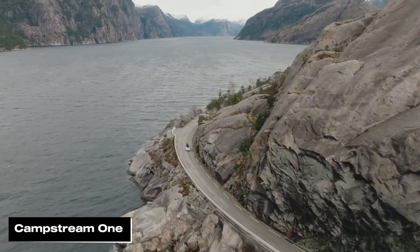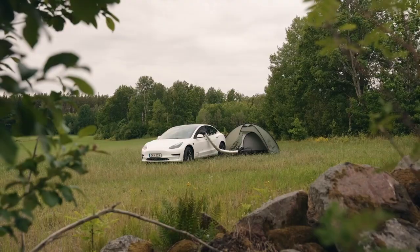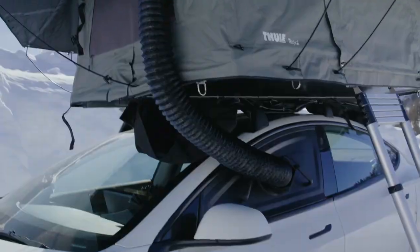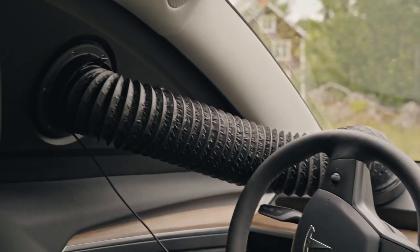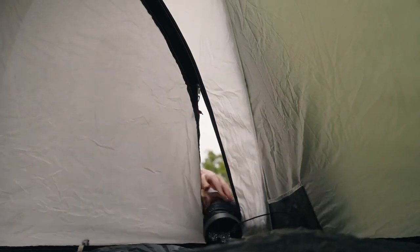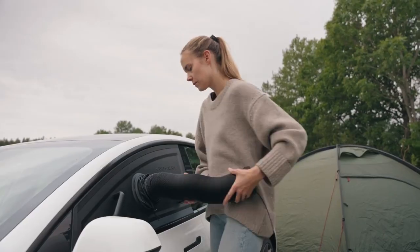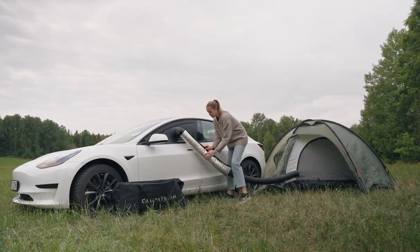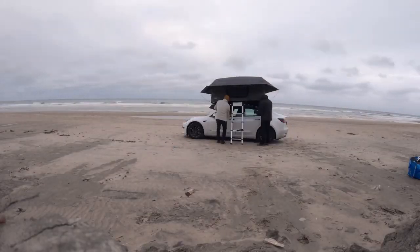Campstream One is a revolutionary camping climate system that keeps your tent comfortable using your Tesla or Rivian's heating and cooling. It features a window unit that connects to your vehicle's dashboard vent and a hose to deliver the perfect temperature air to your tent. Compatible with Tesla Model 3, Model Y, and Rivian R1T and R1S, this system works with any tent brand or style, offering a cost-effective way to enjoy luxury comfort while camping in any weather.